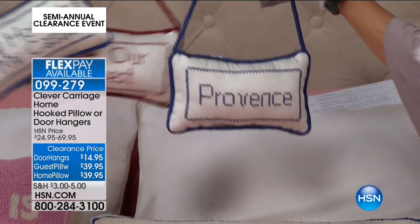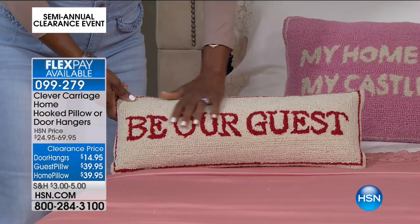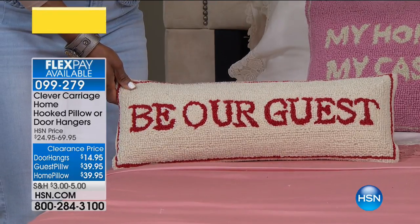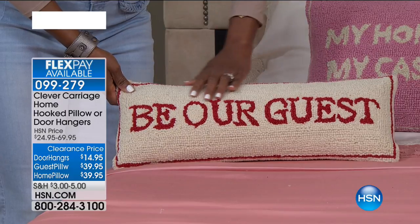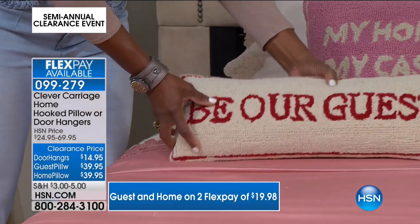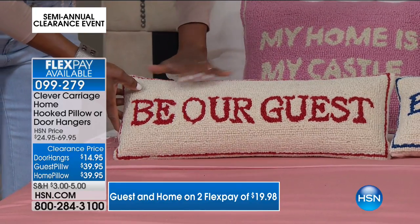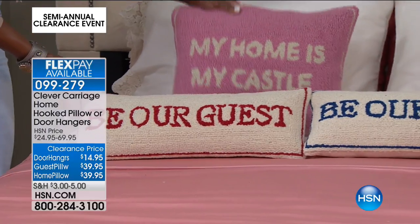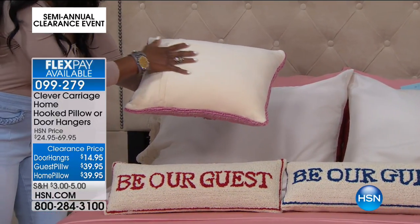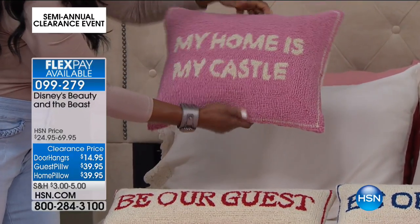These pillows are really special. If you know anything about the art and craft of hooking — where you loop and work with a canvas below — this is wool. This is why it's Kim Isaacson and Clever Carriage Home. This is real wool, Be Our Guest, just the perfect size, on a beautiful velvet canvas below. It's made on a cotton canvas and this is all handmade — it takes about a day to make each pillow. Be Our Guest comes in Provence blue or Provence red, and these are marked down to $39.95 from $69.